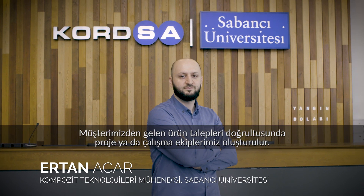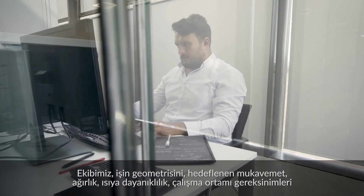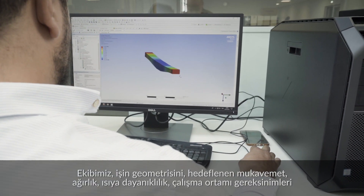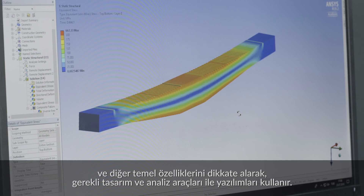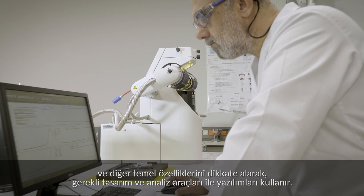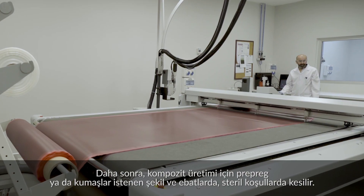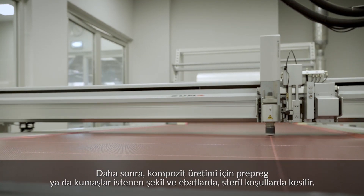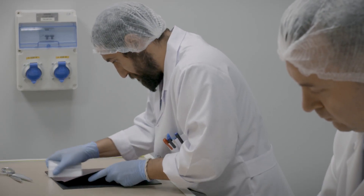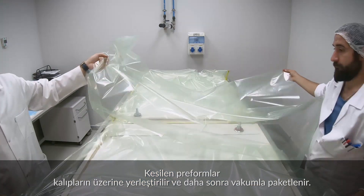In accordance with the product demands from our customers, a project or working team is formed. Our team uses necessary design and analysis tools and software, considering the geometry of the workpiece and its expected features such as strength, weight and flammability, its working environment requirements, and other essential features. Then we cut the prepreg or fabrics in required shapes and sizes for composite production under clean room environment conditions. The cut preforms are laid onto molds and then vacuum bagged.